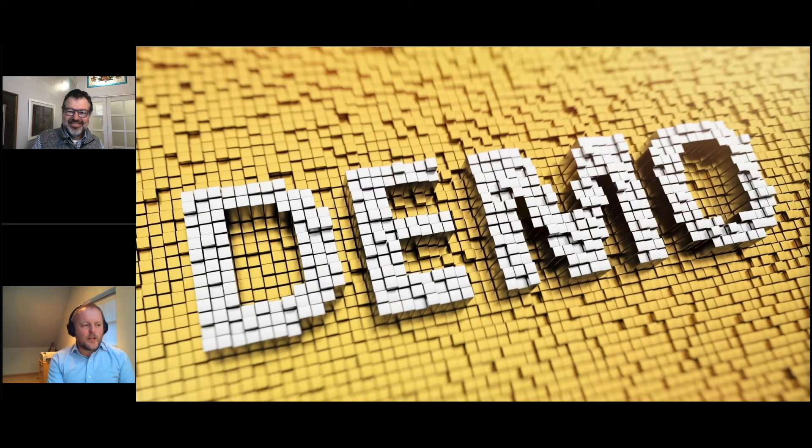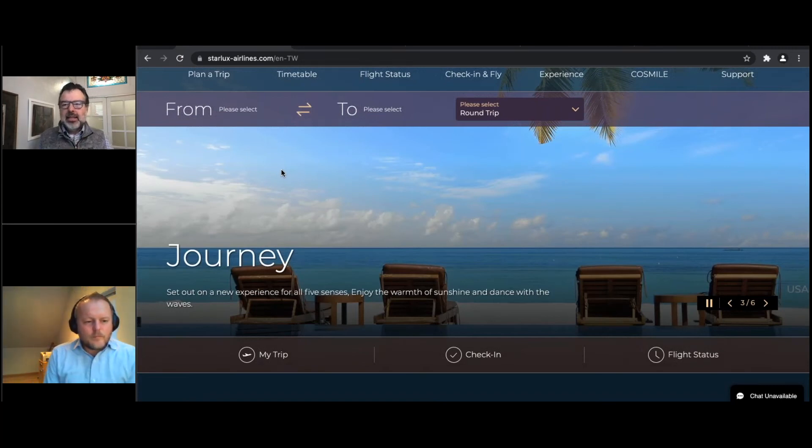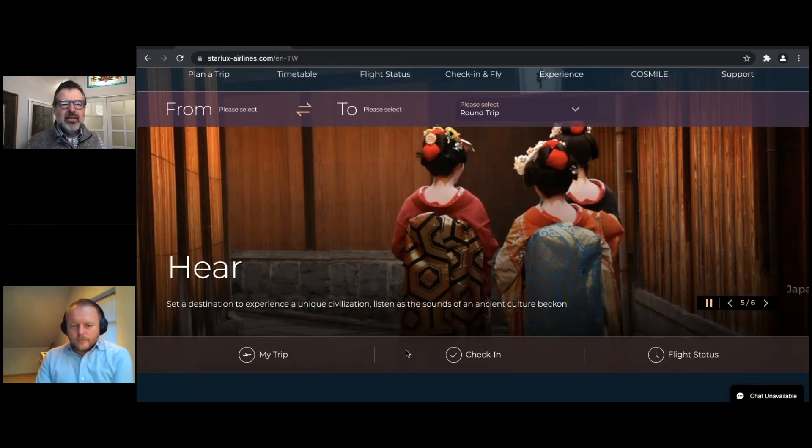I think it's time for our demo. Greg, do you want to take control? Let me make myself a presenter. So I assume you can see my screen right now. What I wanted to do is kick things off by showing one of my customers that just went live about a week ago — this is Starlux Airlines. They're an airline based out of Taiwan, and what they've done is used Tridion in a headless approach.